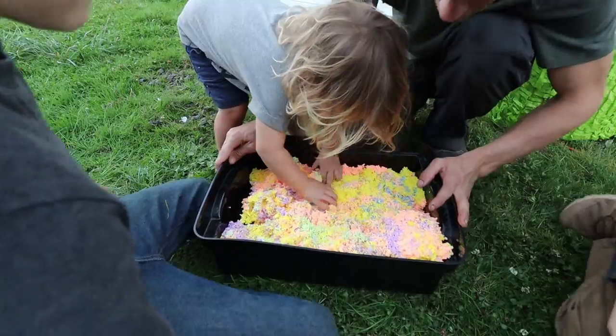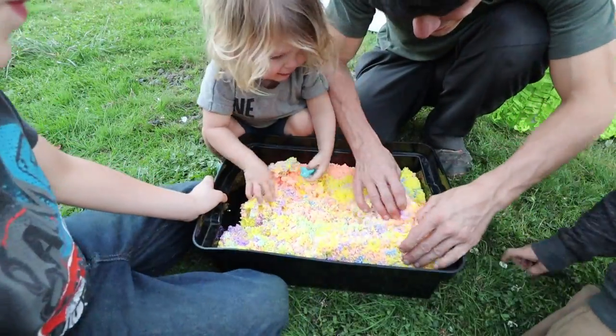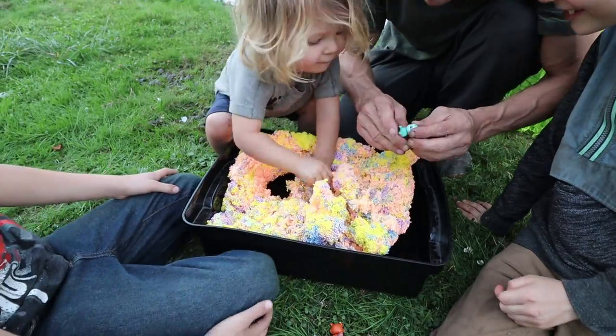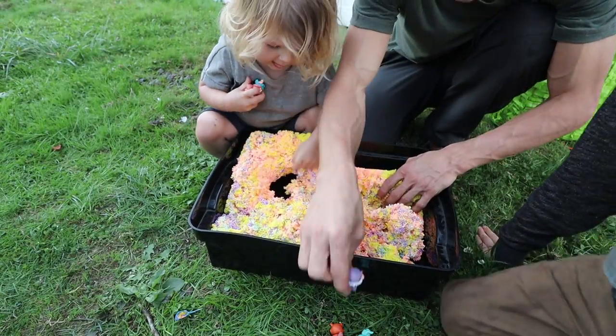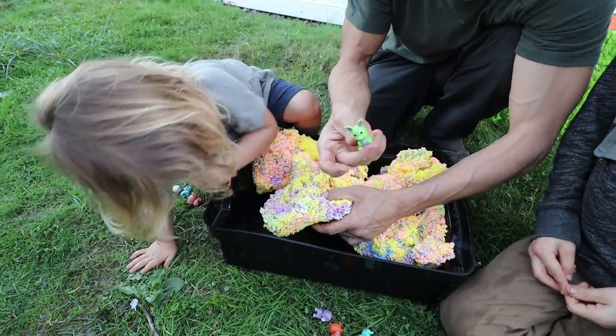Alright you guys, now me and River have to find them. I found one! I found a little raccoon. I found an elephant! I found a sloth! Look, I found the elephant! I found a kitty cat — meow! Found a kangaroo! There's one more!